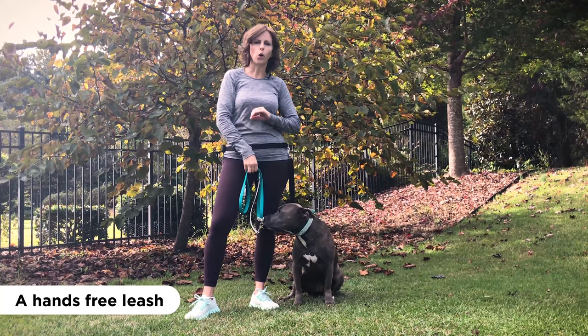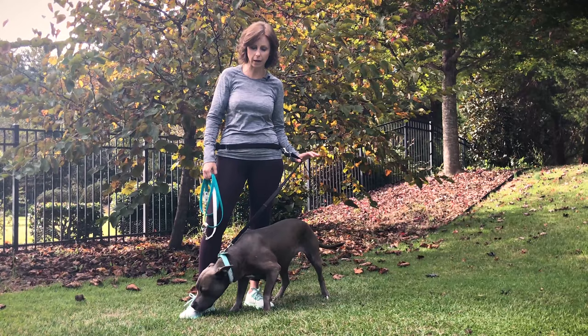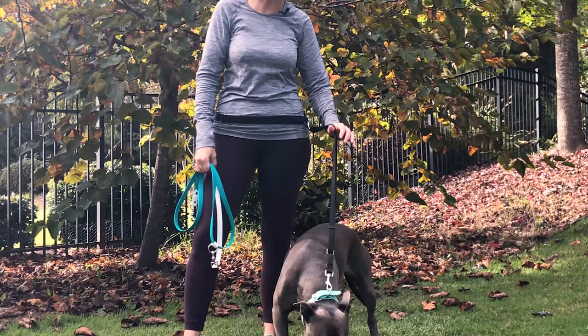Let's get right into my first product that I want to share with you today: the hands-free leash. If someone said to me, 'Sarah, you can only ever have one tool to ever train your dogs with or help build your bond with your dogs,' this is exactly what I would pick. Some people call this umbilical training as well because you're directly attached to your dog, but the hands-free leash is by far my favorite training tool ever.